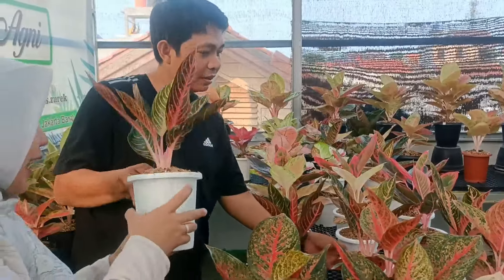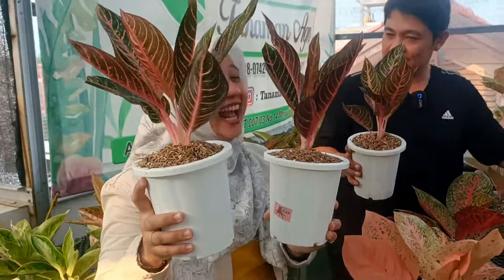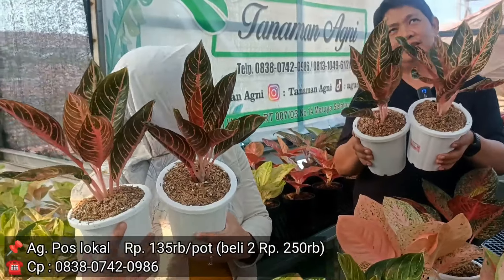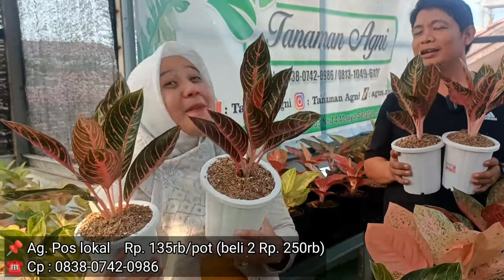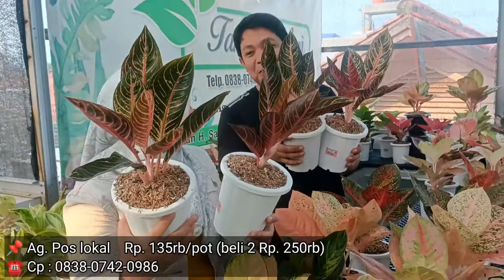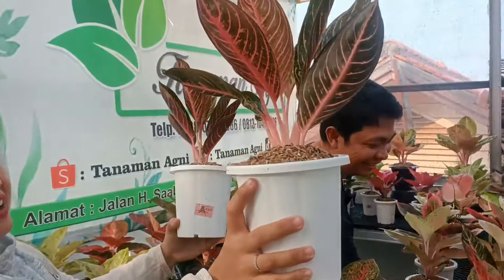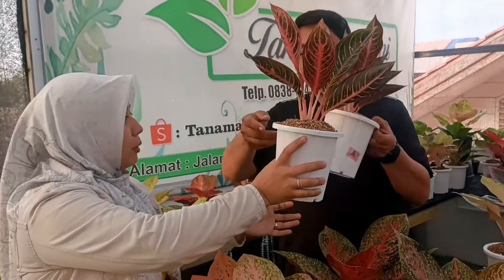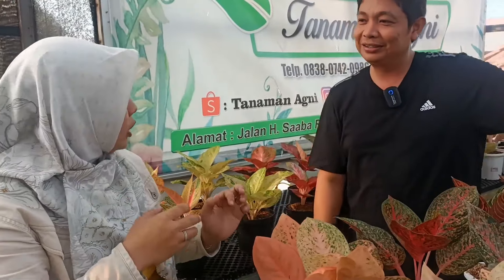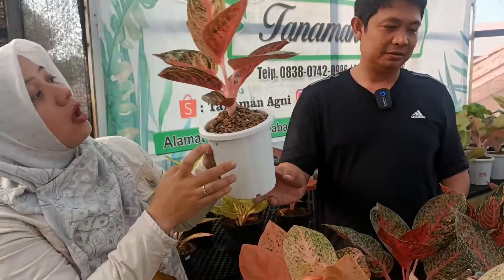Kemudian ada Pos. Ada empat pohon, sama harga, sama-sama besar juga ya. Harganya Rp135.000. Berhubung ada empat, dua paket. Ini harganya satu paket Rp250.000? Boleh. Jadi wajib beli dua dengan harga Rp250.000. Dari harga sebelum Rp135.000. Masuk jumbo, walaupun di pot 13 kelihatan tanamannya lebih besar. Ini pohon rumpun yang dipisah. Oh itu budidaya sendiri? Budidaya sendiri. Lumayan, jatuhnya lebih murah ya.